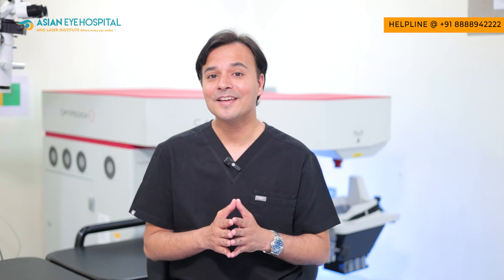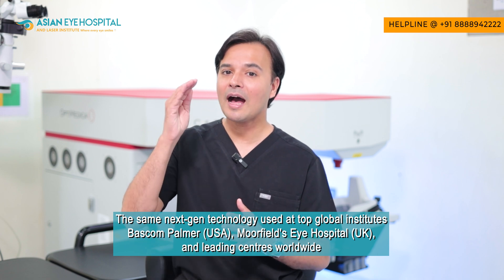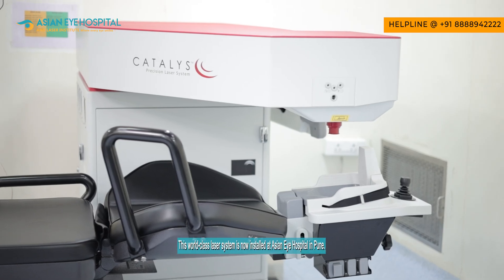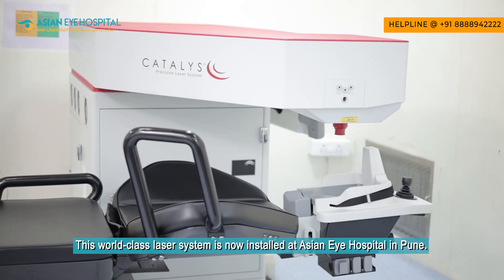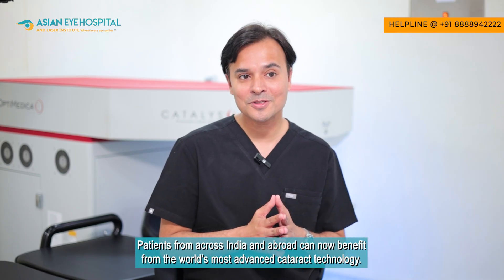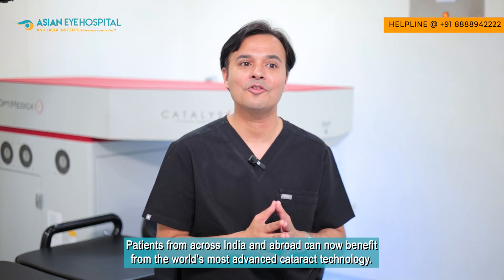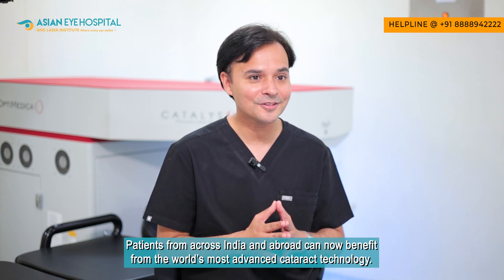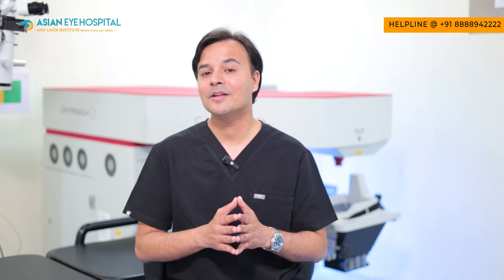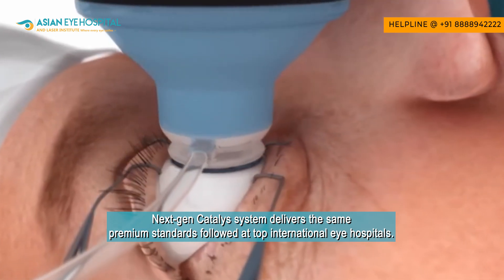The same technology is used at Bascom Palmer Eye Institute in the USA, Moorfields Eye Institute in the UK, and the top eye institutes in the world. Now this world-class, most advanced laser system is installed at Asian Eye Hospital in Pune, open to all patients who travel to us from across the globe for their cataract and refractive surgeries. With the next-gen Catalyst System, our patients receive the same top quality as at the world's leading institutes.